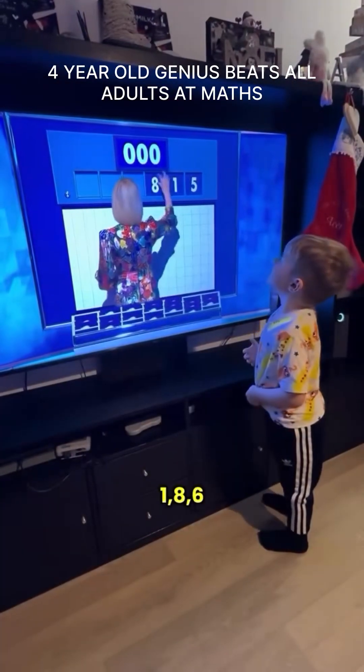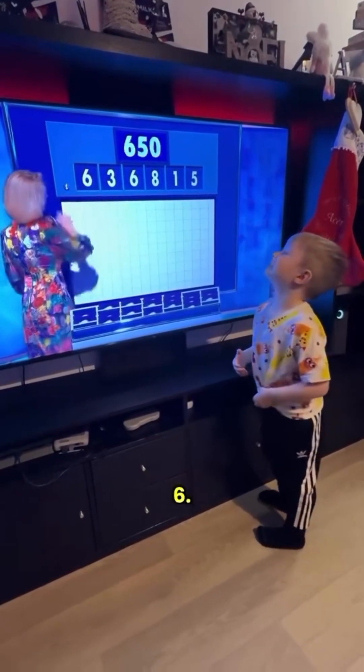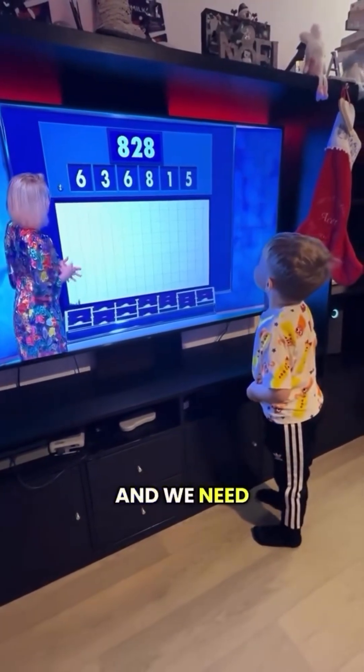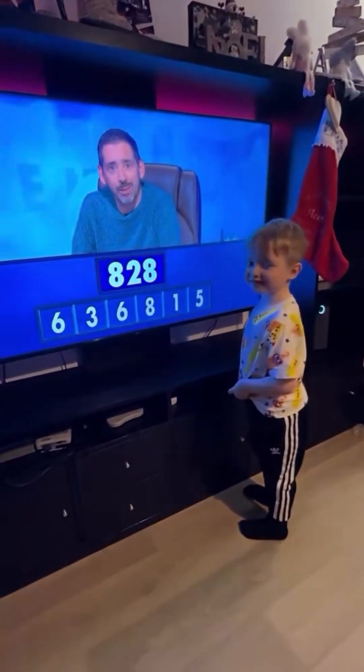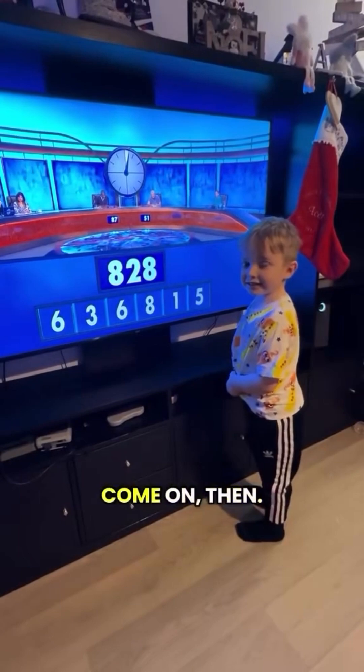5, 1, 8, 6, 3 and 6 — and we need 828. Wow, that's going to be hard. Can you do that one? Yes. Come on then.